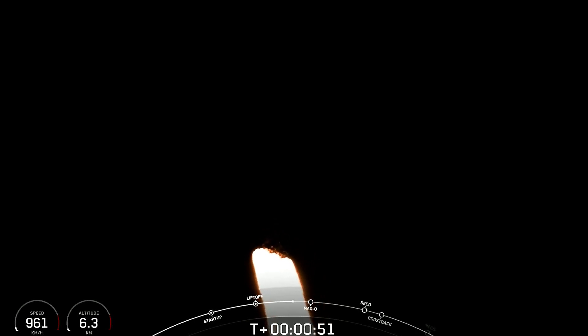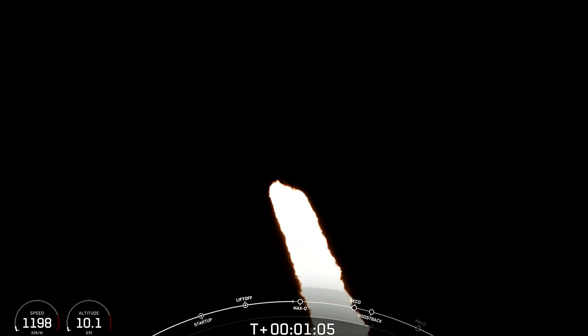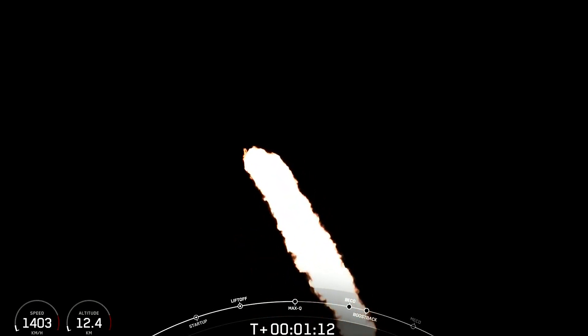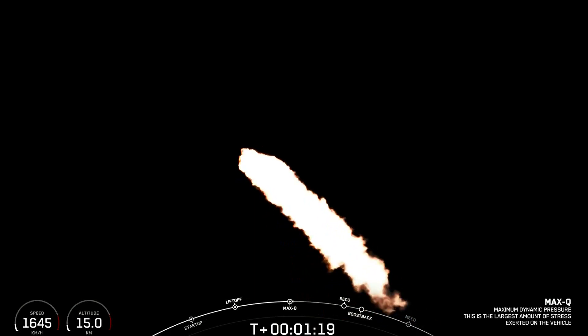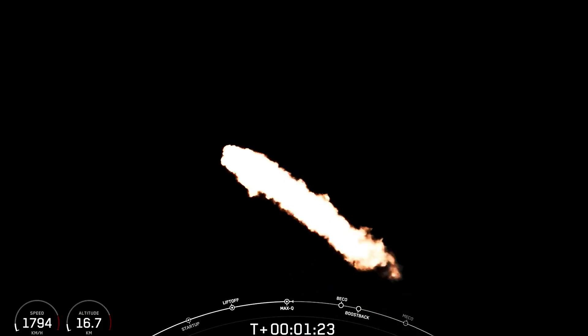At T-plus-50 seconds into Falcon Heavy's flight, under the power of 5 million pounds of thrust, Falcon Heavy is carrying OTB-7 out to space. We are coming up on Max-Q. Max-Q — we have passed through Max-Q. That is the point of peak mechanical stress on the vehicle, and we have now passed through that.